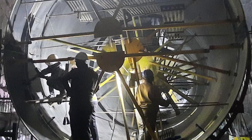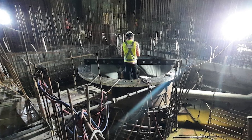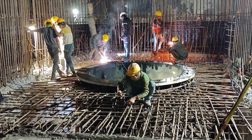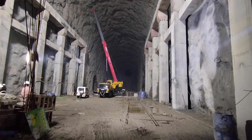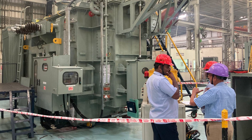MEIL is using indigenous technology to build this major project, one of the largest electricity generating projects in South India. What makes this project unique is its use of reservoir water to generate electricity. We have completed the basic civil works and are now in the process of installing and testing the electromechanical equipment.